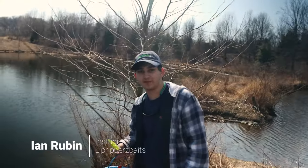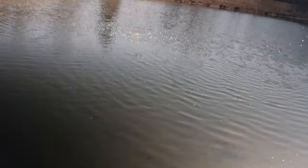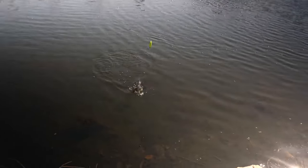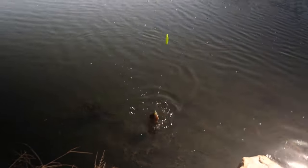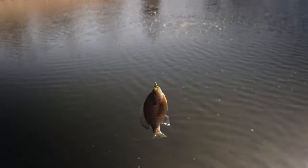Hey everyone, welcome back to Separate Fishing. Today we're going to DC to try to target catfish. Right now we're at a local pond just picking up bait here, and I'll get back to you guys once we get to DC.